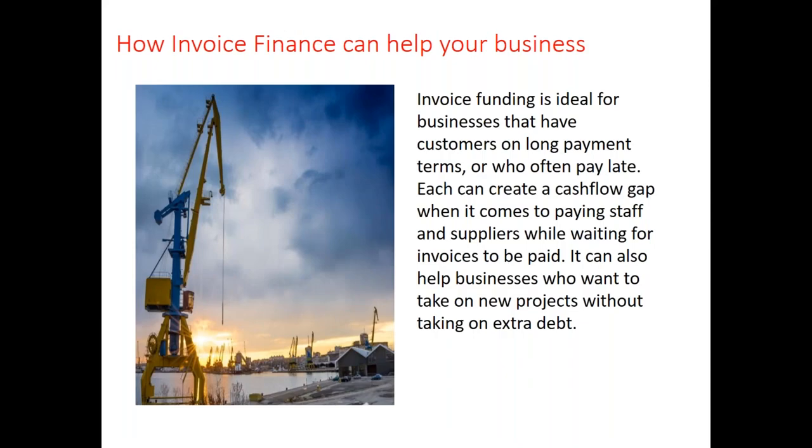How can invoice finance help your business? It's ideal for businesses where customers have longer payment terms. If you're exporting, customers often request payment terms exceeding 30 days from invoice date or end of month. Sometimes those customers pay late, creating a cash flow gap when it comes to paying suppliers or staff because you're waiting longer to get your invoices paid. Invoice finance can also help businesses wanting to take on new projects without taking on extra debt.